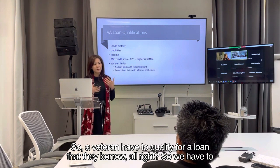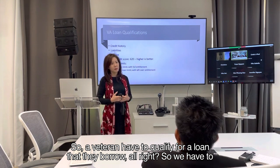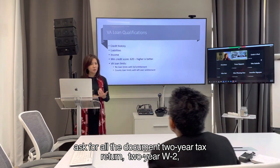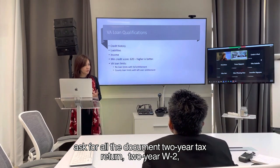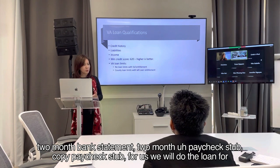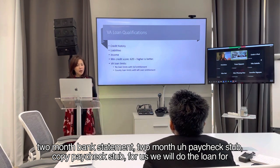A veteran has to qualify for the loan they borrow. We have to ask for all the documents: two-year tax return, two-year W-2, two-month bank statement, and two-month pay stubs.